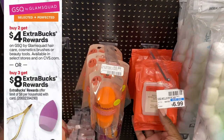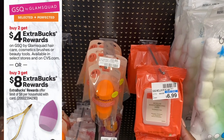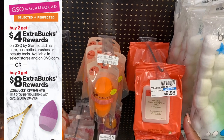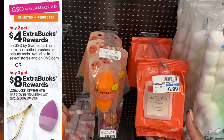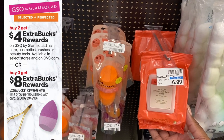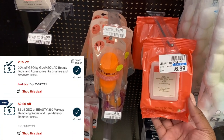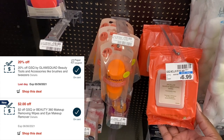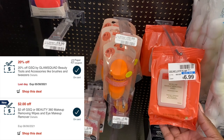I started off with this GSQ deal. The GSQ products are either buy two get back a four dollar extra buck, or buy three get back an eight dollar extra buck. I decided to go for the buy three to get back eight dollars. I picked up one of these wipes — these are $6.99. I had a two dollar CRT, a one dollar CRT, and I'm also using a 20% off coupon in this deal.